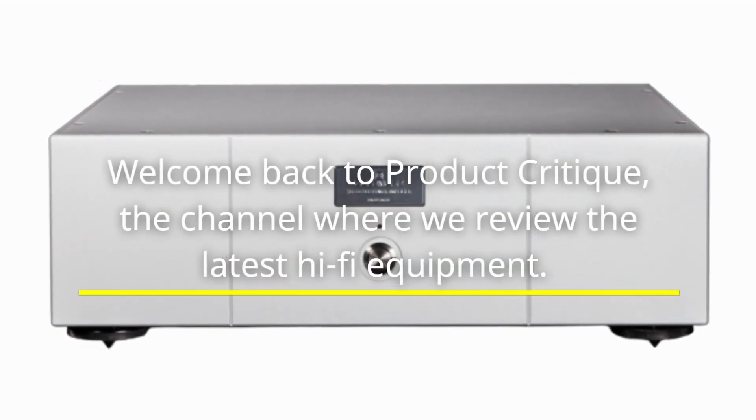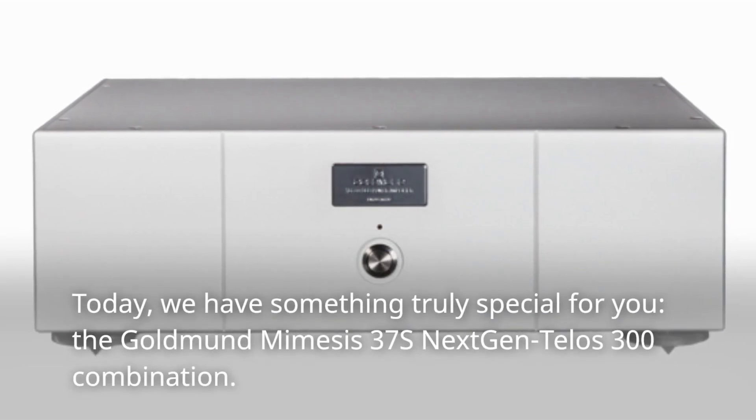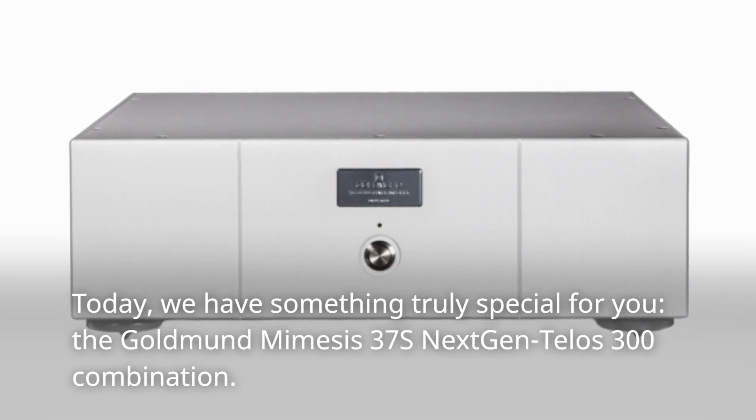Welcome back to Product Critique, the channel where we review the latest hi-fi equipment. Today, we have something truly special for you: the Goldman Mimesis 37S Next-Gen Telos 300 combination.